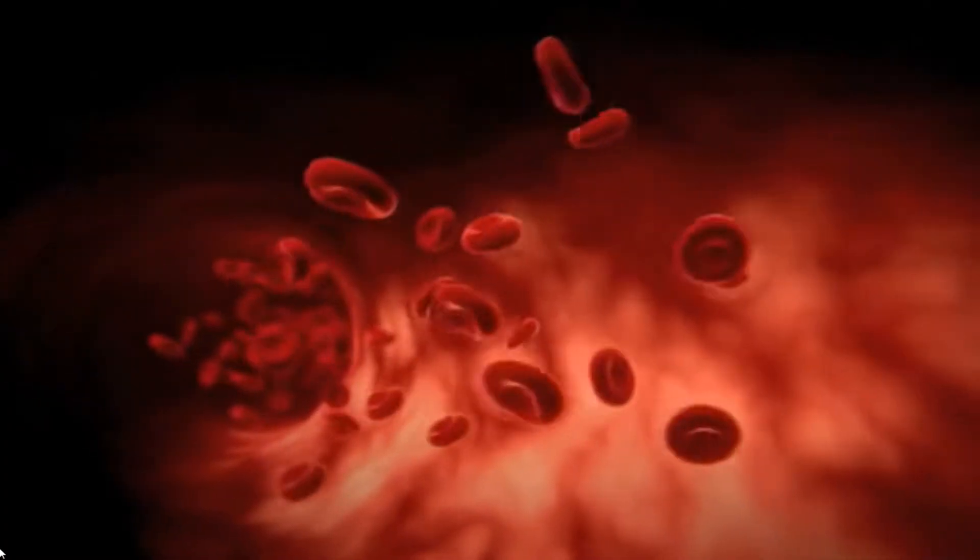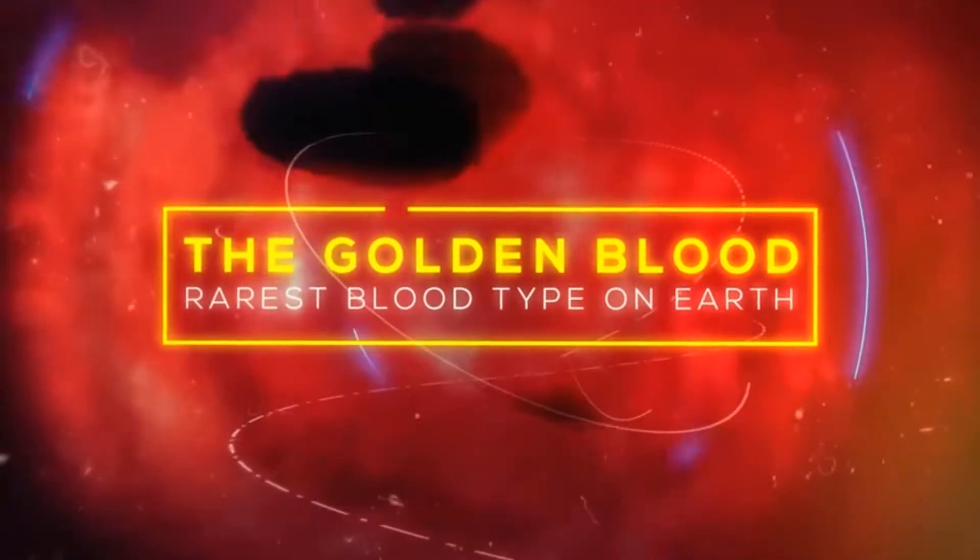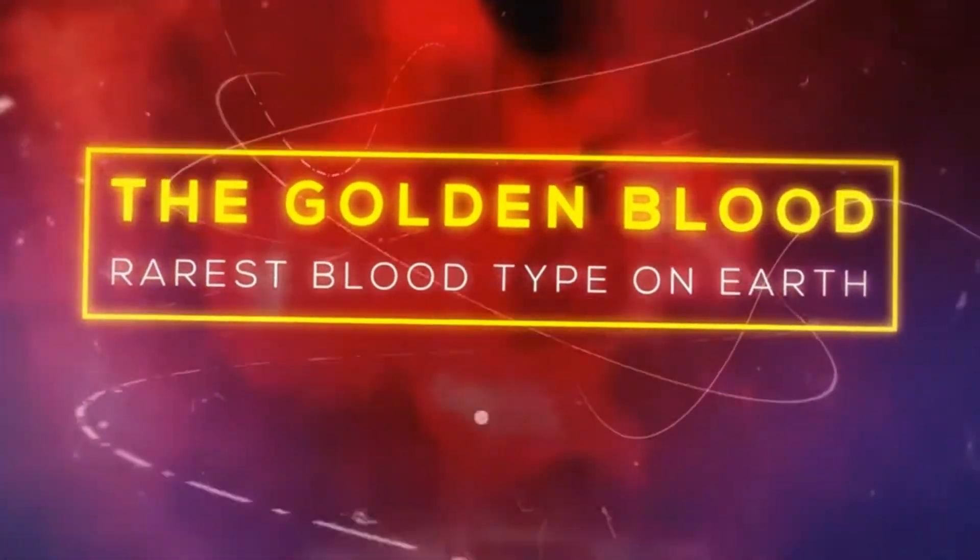When a person lacks all the antigens from their blood, this kind of blood is known as Rh Null, and is the rarest blood type on earth. It is given the nickname golden blood.